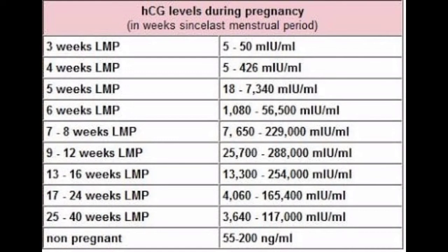Continuing the expected HCG ranges by week: at 7 to 8 weeks, 7,650 to 229,000 mIU/mL; at 9 to 12 weeks, 25,700 to 288,000 mIU/mL; at 13 to 16 weeks, 13,300 to 254,000 mIU/mL; at 17 to 24 weeks, 4,060 to 165,400 mIU/mL; at 25 to 40 weeks, 3,640 to 117,000 mIU/mL.